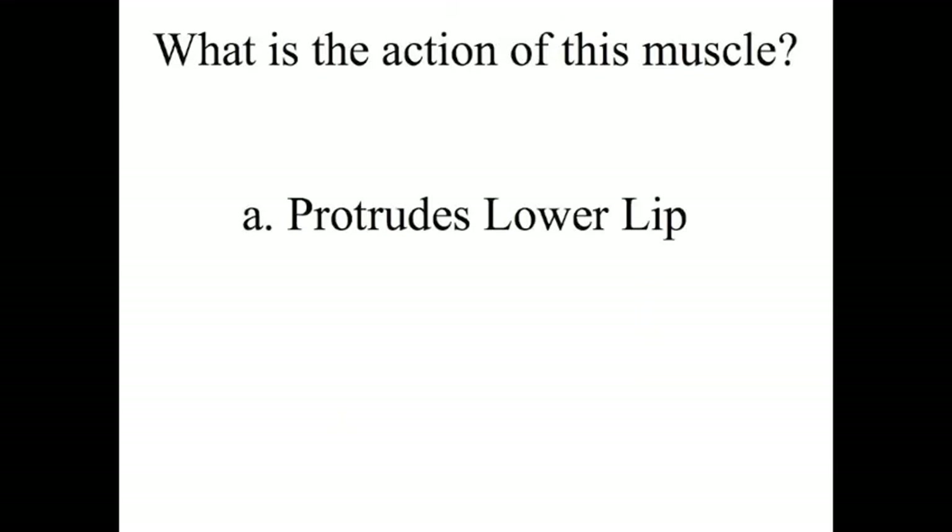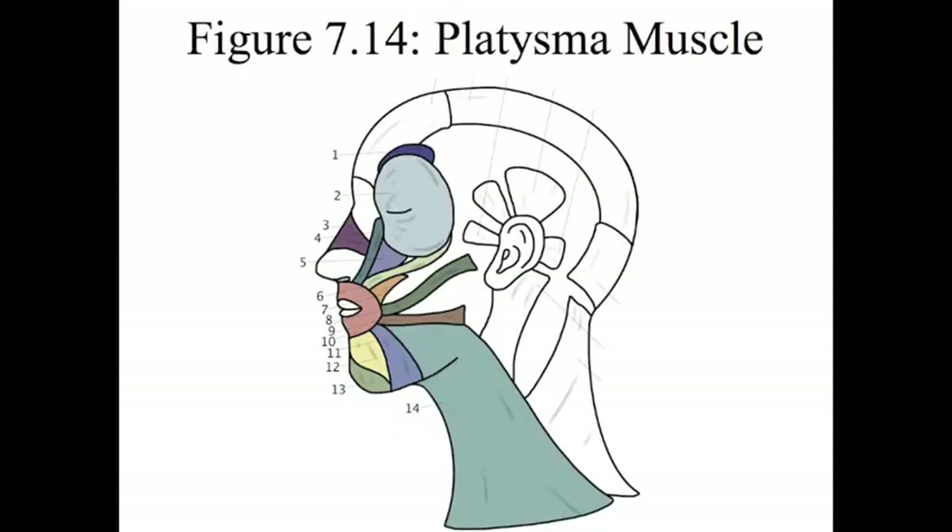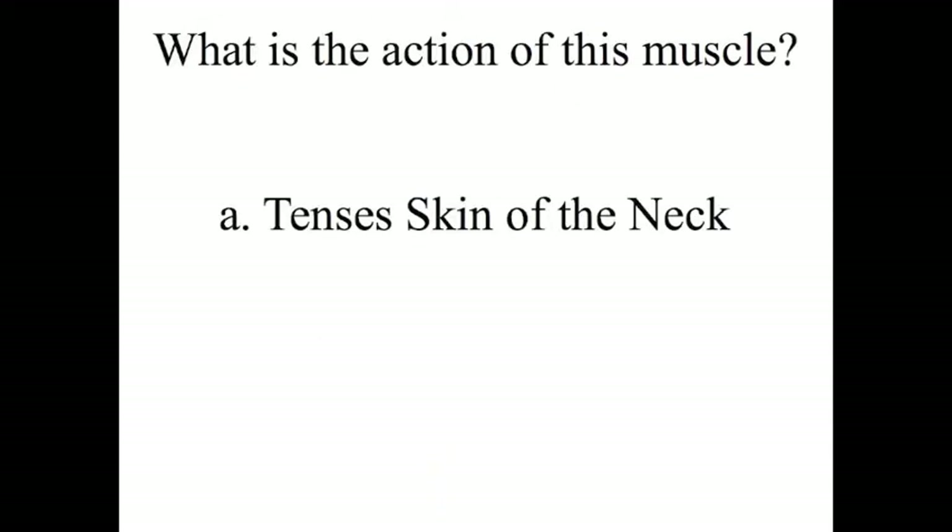Number 13 is the mentalis muscle, and it protrudes the lower lip. Number 14 is the platysma muscle. This muscle sits right under the skin of your neck and it tenses it.